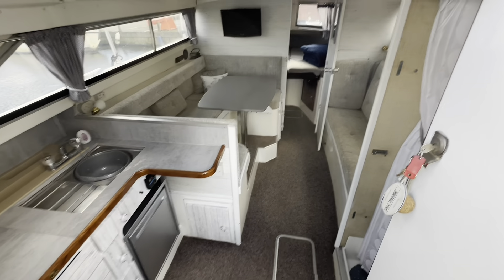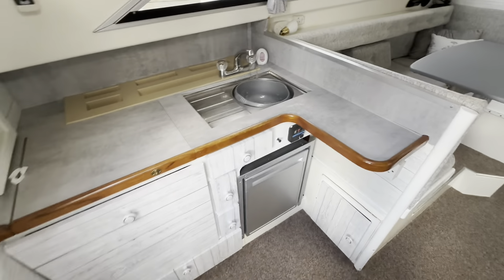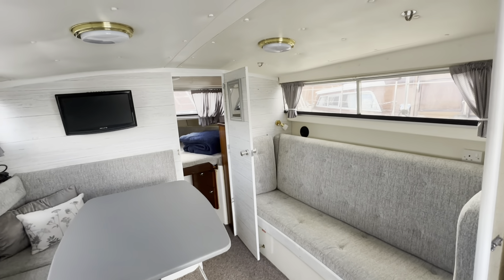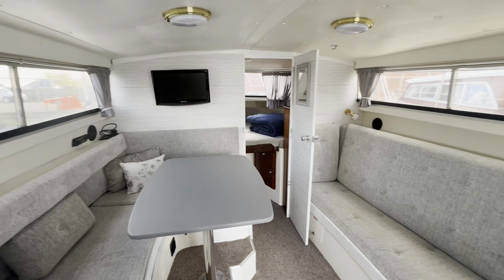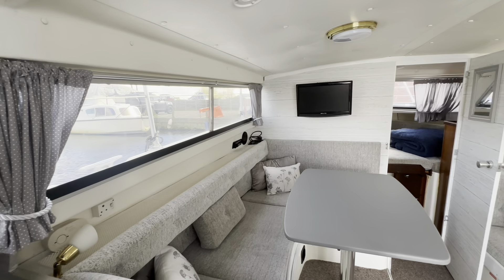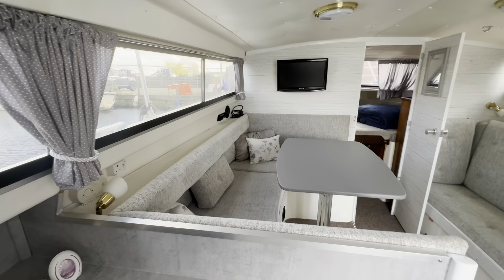We'll take a look into the cabin next. This is your main saloon and galley. A bit like the cockpit, it's very different to your standard Fairline Mirage. All the dated woodwork has been covered and we've got this light effect applied throughout. Quite nice — the curtains and upholstery all look recent. I suspect this was fitted at the same time as the cockpit upholstery in 2022.